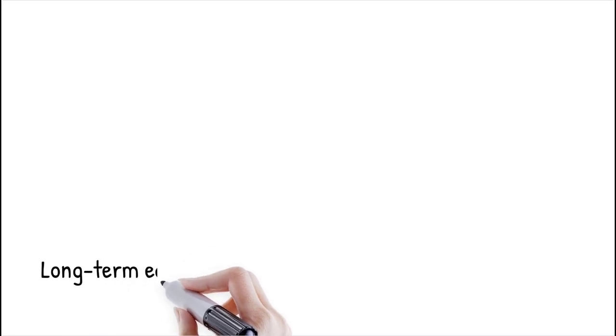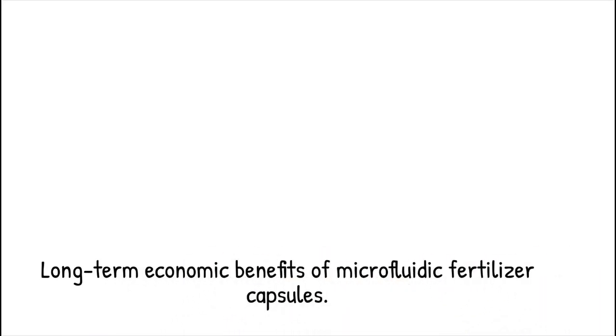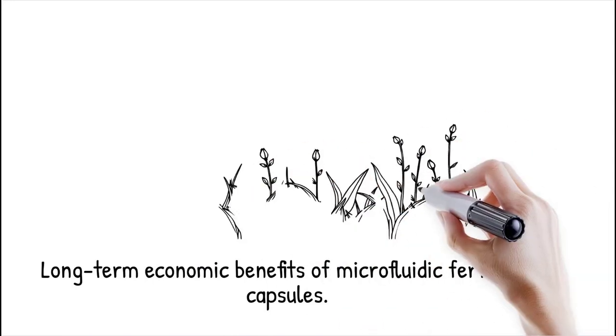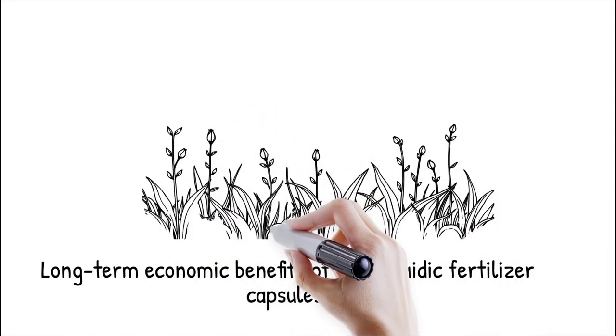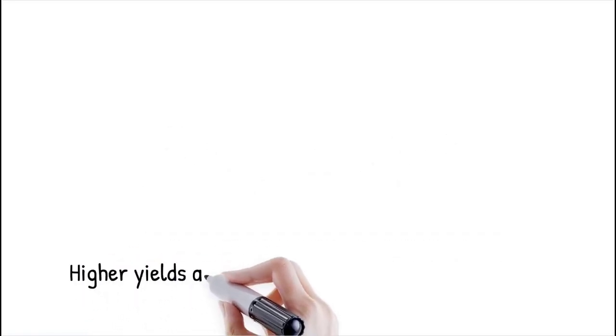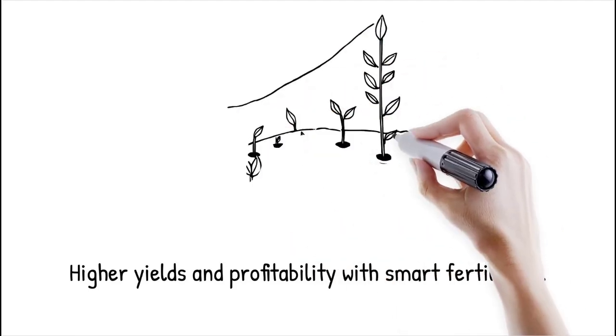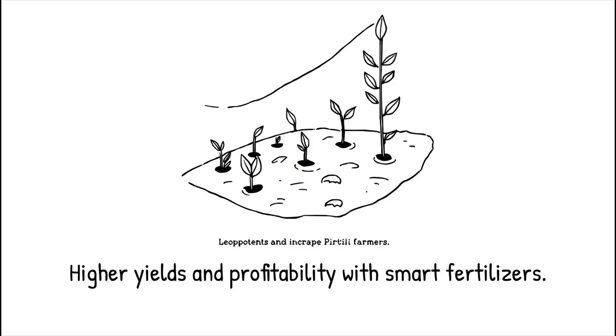Although microfluidic-based fertilizer capsules may have a higher initial production cost, their long-term economic benefits outweigh the expenses. By improving nutrient efficiency, farmers require less fertilizer per hectare, reducing input costs. Additionally, higher crop yields and improved soil fertility lead to increased profitability. With the advancement of microfluidic fabrication methods, production costs are expected to decrease, making these smart fertilizers more accessible to large-scale farming operations.